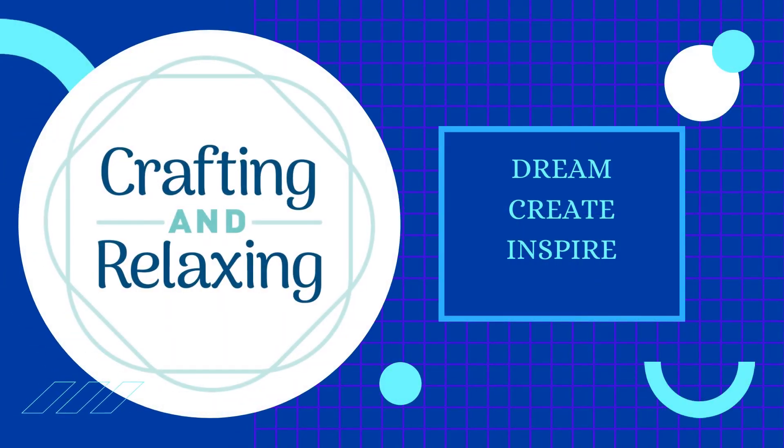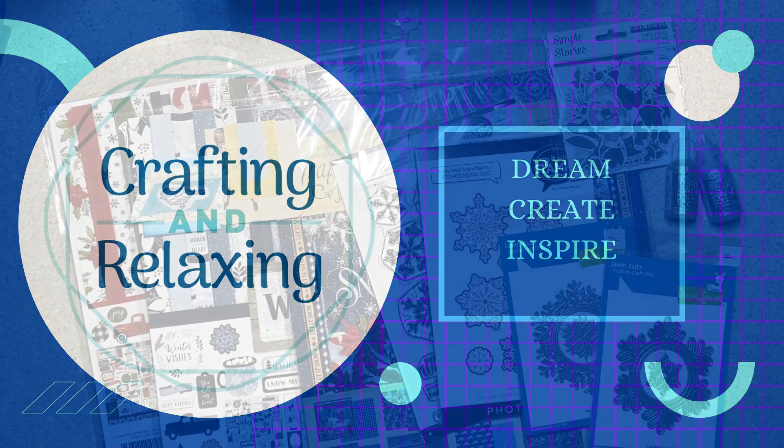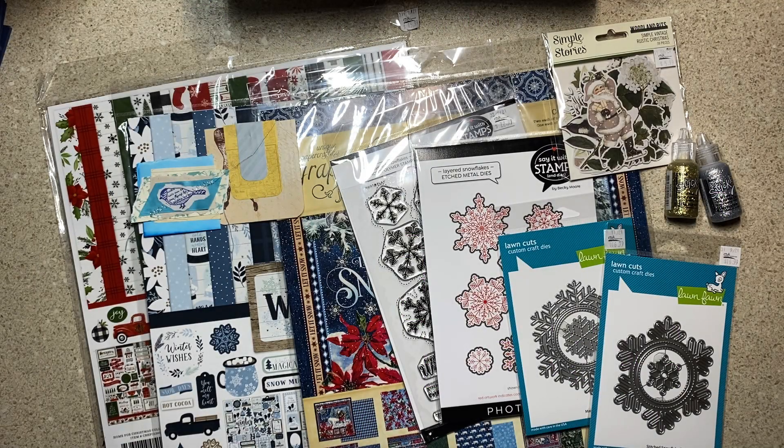Hi friends, this is Sarah from Crafting and Relaxing. Welcome to Weekend Updates — this is where I tell you what's going on in the craft room and give you updates on things that might not be worthy of an individual video. For the next couple of weeks, updates will be on Sunday.